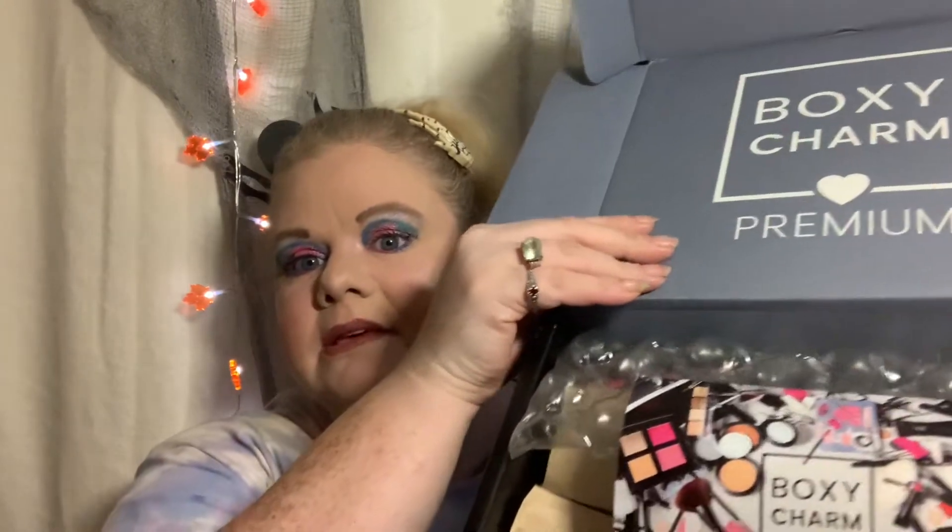This box is $25 a month through BoxyCharm. I've noticed that a couple of boxes I've seen spoilers for have ipsy-branded products in them — we'll see if I have one. When you open the package up it looks like this: some bubble wrap, some paper, and then you get your card, which this one is BTS, which depending on who you ask means a lot of different things, but it should mean 'behind the scenes.'